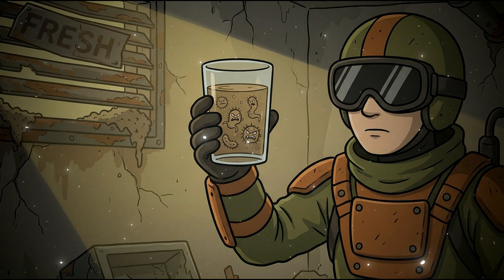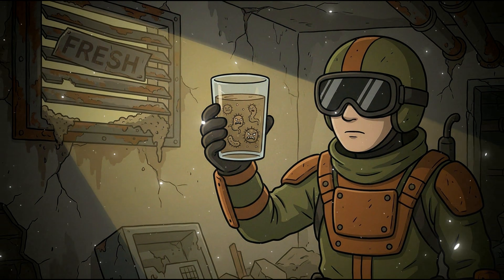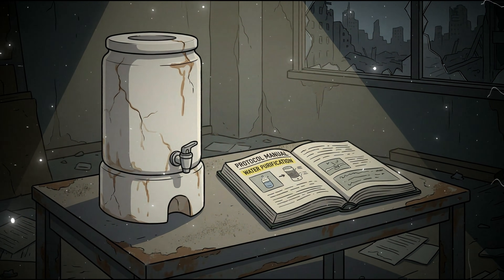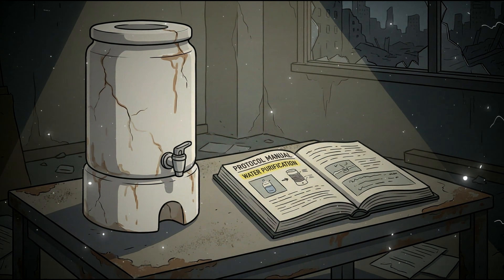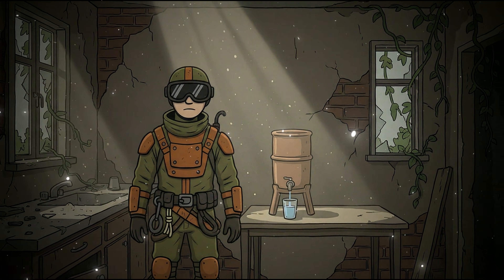But water is alive with microscopic organisms that don't care about your preparations. In week 3, that ceramic filter will betray you in ways you cannot see. This is about the moment your careful preparation transforms into your execution chamber.